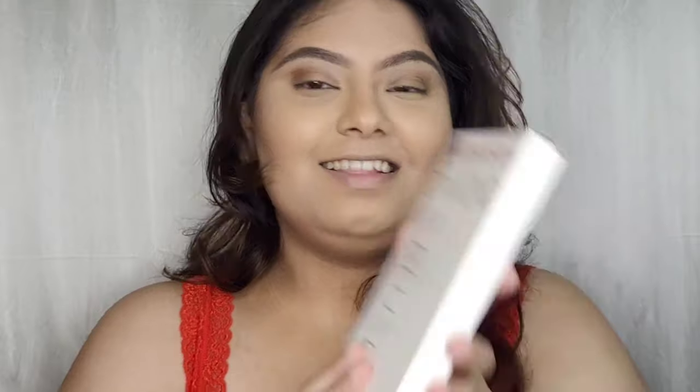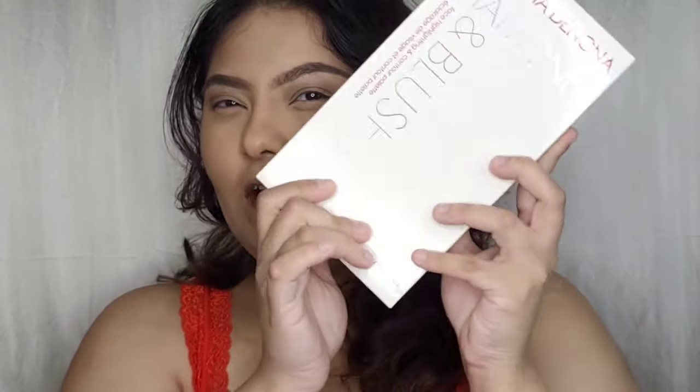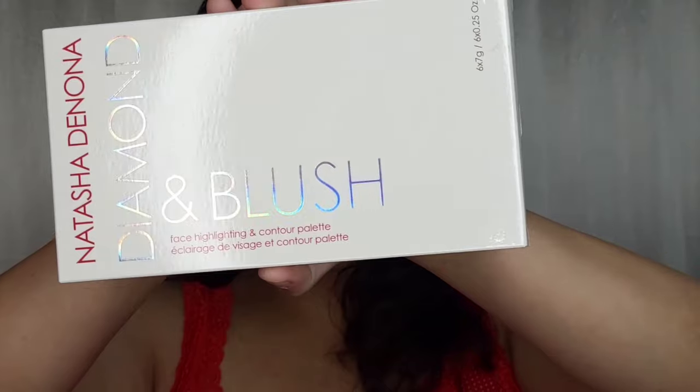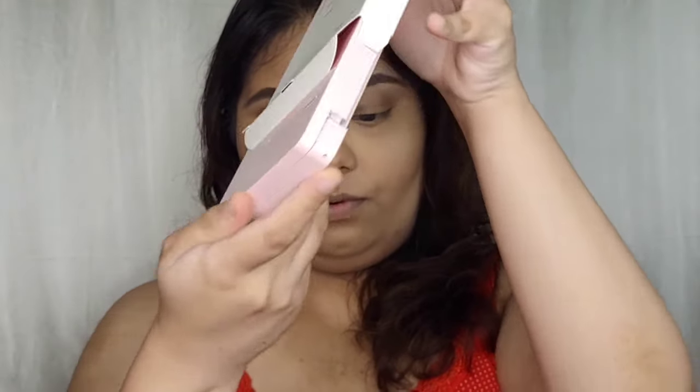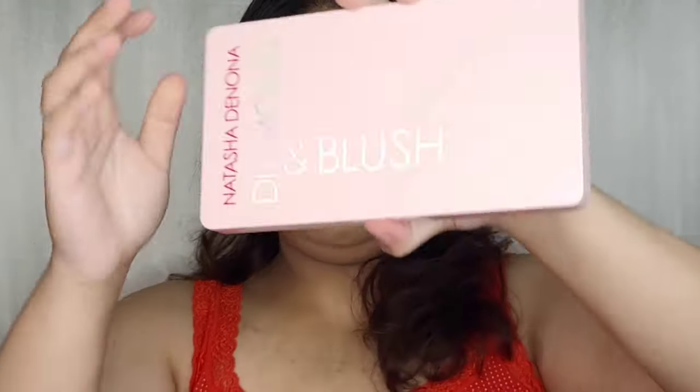So this one is actually not Jeffree Star — this is the Natasha Denona face palette, which contains a highlighter, highlighting products, and contouring products. We are going to try this baby out, so let me show you the packaging. When you open it, it comes inside a pink, light pink box.